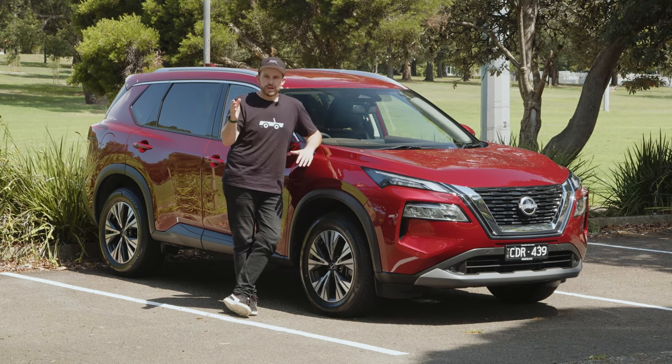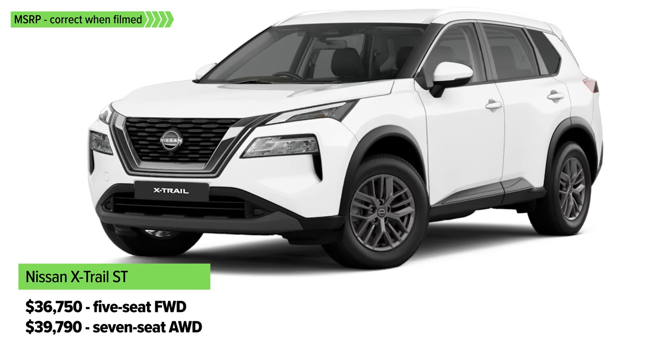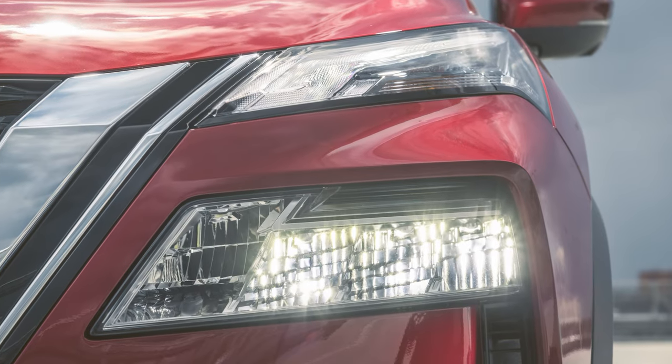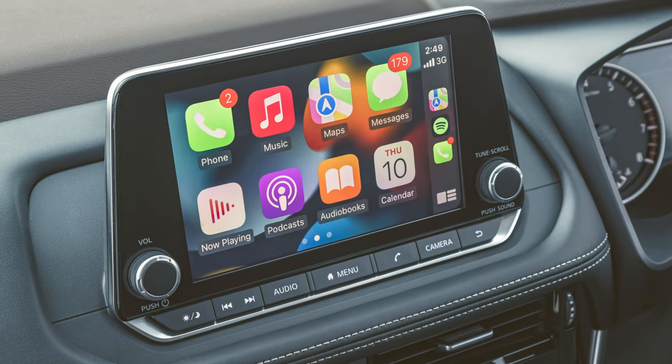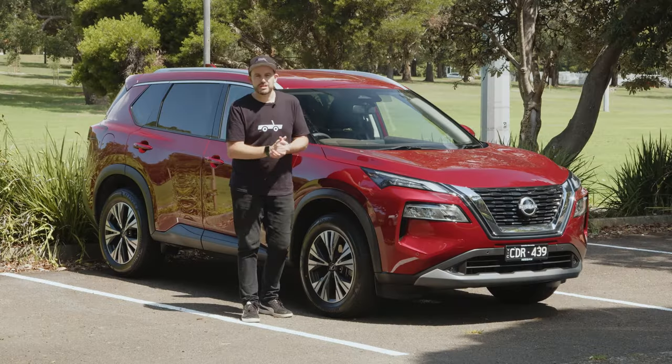When it comes to the model grades, there's the ST, available in front-wheel drive with five seats or all-wheel drive with seven seats. You get LED lighting, 17-inch wheels, an 8-inch touchscreen media system, and four USB points inside, as well as cloth seat trim.